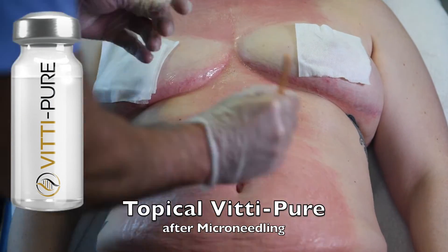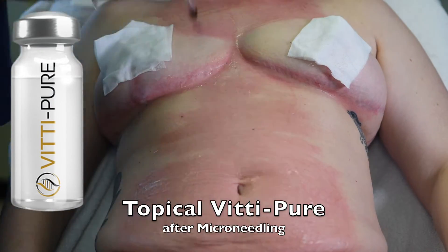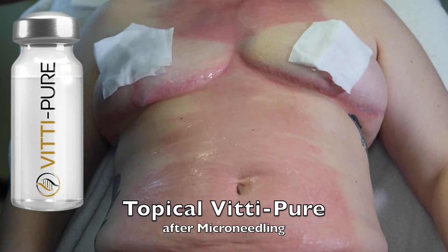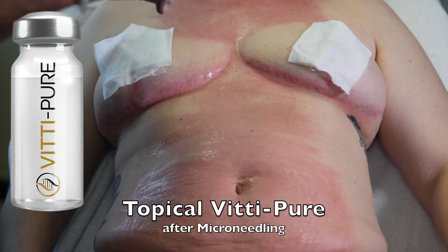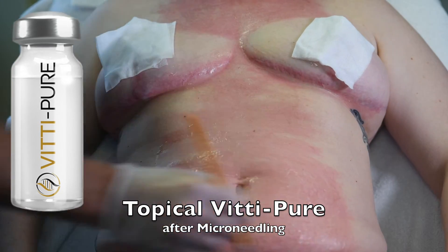Instead of using PRP, we're using much more concentrated growth factors, and it doesn't require a needle stick. It's going through the pores created by the microneedling. This redness you're seeing here goes away within the day.